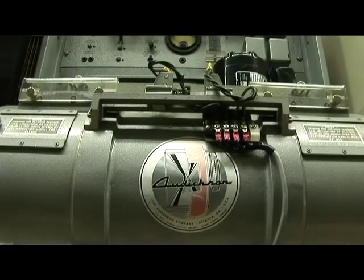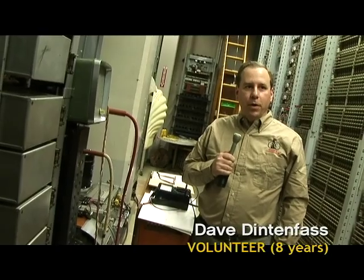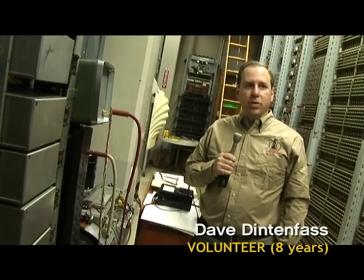This is our newest piece of equipment in the museum. It's an audiocron unit and it's a magnetic drum that plays back the time of day.